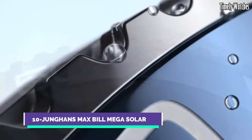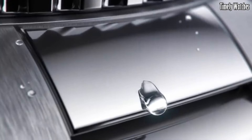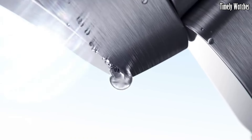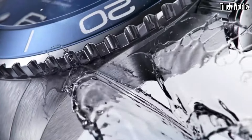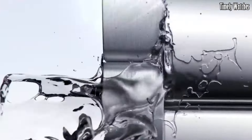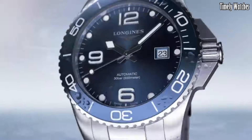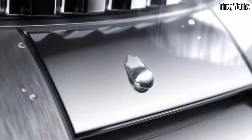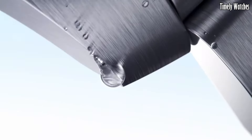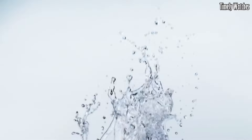Number 10: Longines Hydroconquest Watch is a masterpiece of Swiss watchmaking, seamlessly merging elegance with aquatic prowess. Designed for the modern adventurer, its robust stainless steel case is water-resistant up to 300 meters, ideal for diving and water sports. The bold, legible dial is complemented by luminous markers and hands, ensuring readability in any condition. Powered by a reliable quartz or automatic movement, it promises impeccable timekeeping accuracy. The Hydroconquest boasts a unidirectional rotating bezel for precise time tracking.